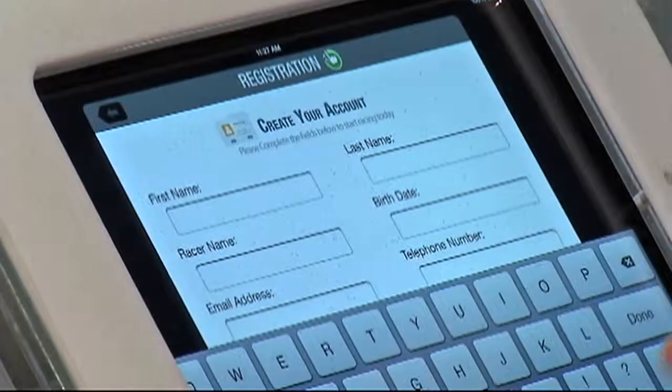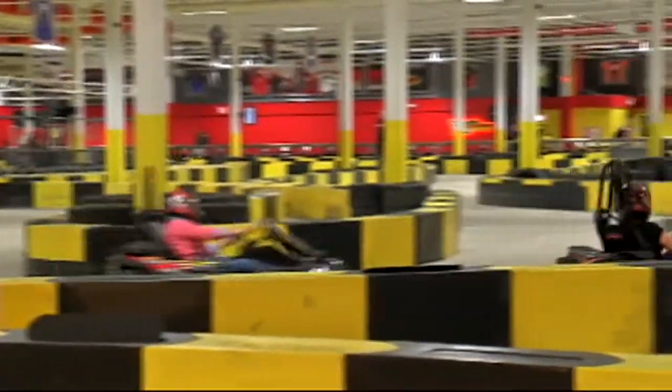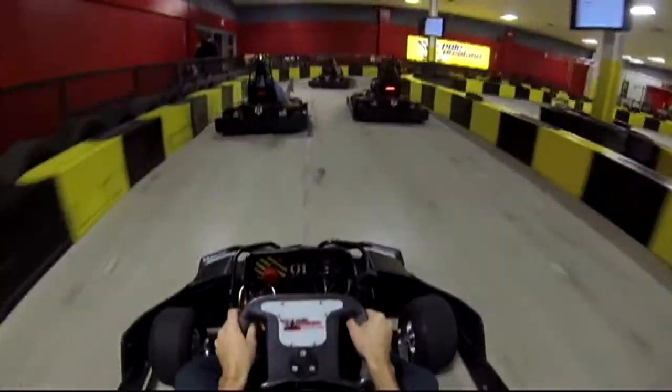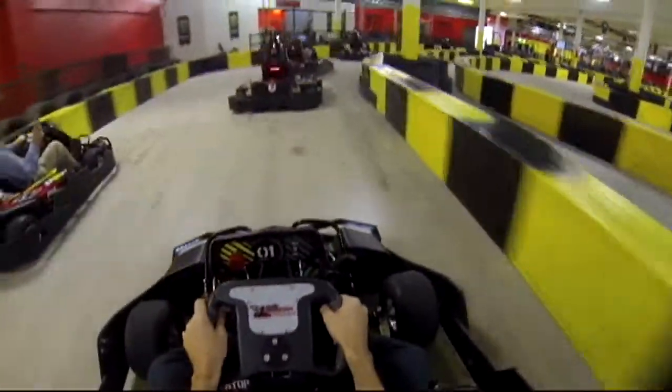If you want to feel like a professional, call ahead and bring a few friends. You can reserve in advance a group of over eight people, come at a specific reserved time, and race what we call a racing event. The first race is a practice, the second is a qualifier, and the third is a main event lined up by pole position.